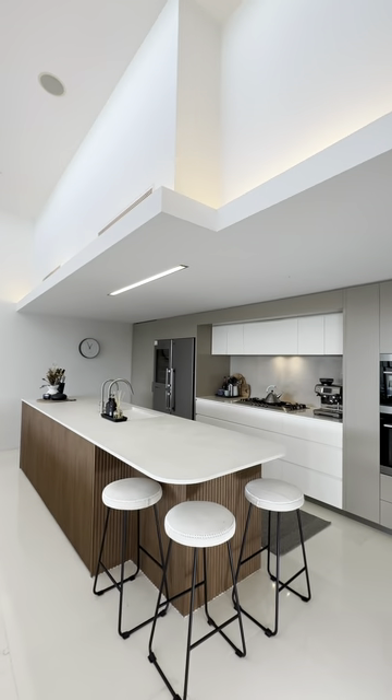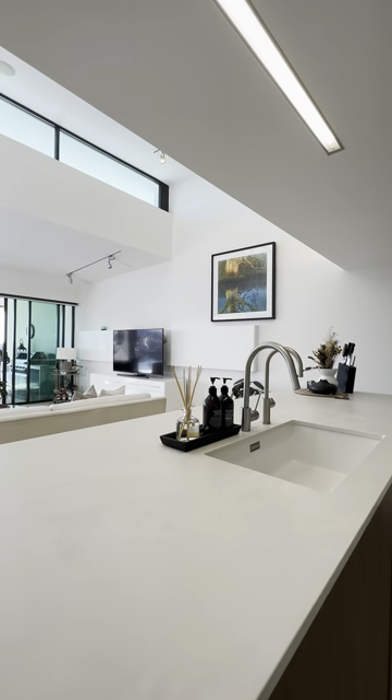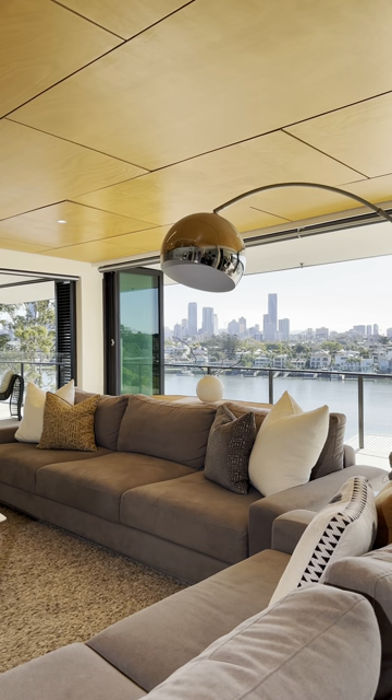They recently refurbished the kitchen and it is magnificent. It's a true entertainer — designed for you to have friends over and enjoy this vista. Everything is close by.